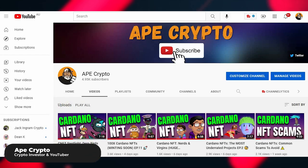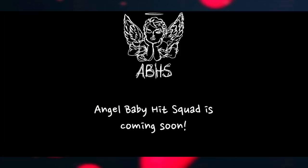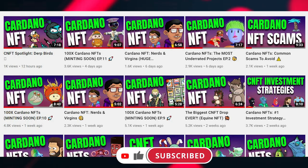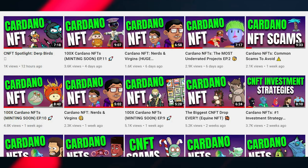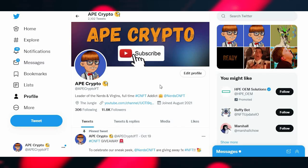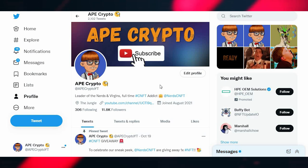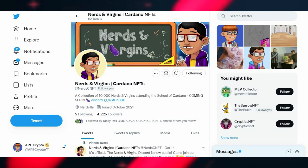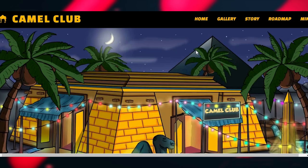What's up, it's your boy Ape Crypto and today I'll be covering two CNFT projects that I'm personally interested in and believe have potential. If you like this video, subscribe to the channel and hit that notification bell, especially if you like CNFTs. Make sure you follow me on Twitter at Ape Crypto YT for CNFT news, updates, discussions, and giveaways. Also follow my own NFT project at Nerd CNFT.